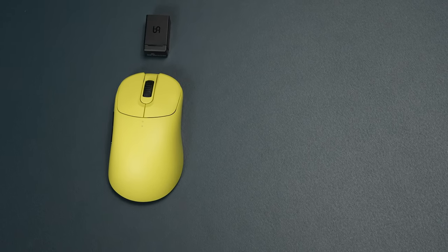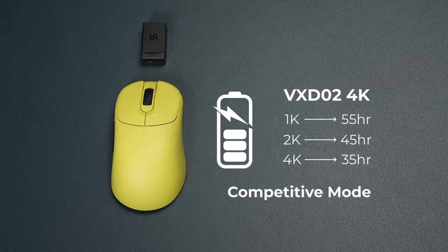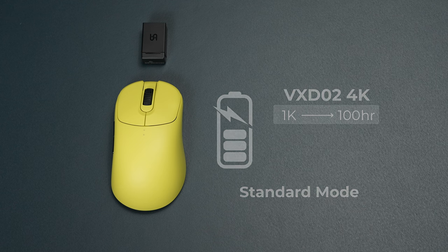The battery life of the VxD-02 receiver at different polling rates is as follows: 35 hours at 4K, 45 hours at 2K, and 55 hours at 1K on competitive mode. For those concerned with battery life, we have retained the standard mode which provides 100 hours of battery life.